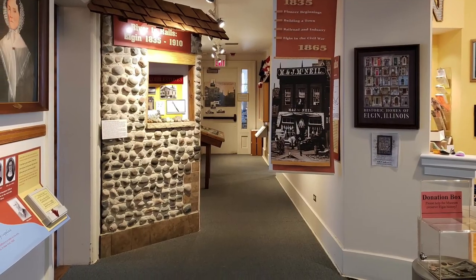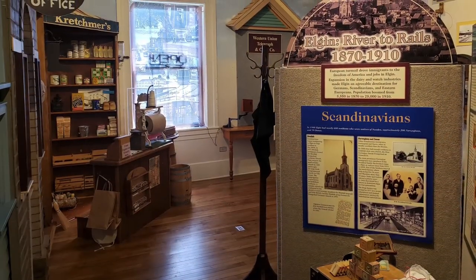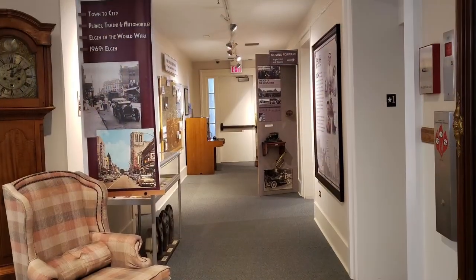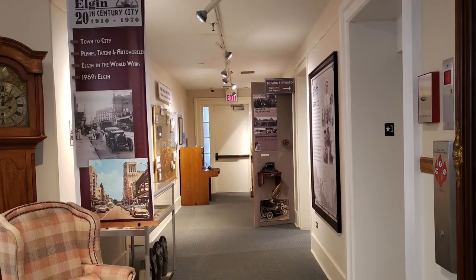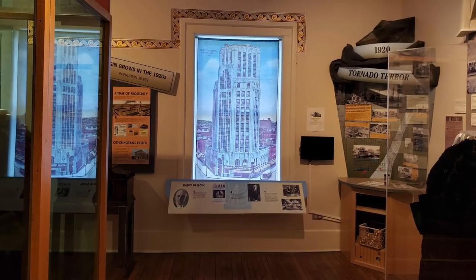Inside, the east side of the first floor was used as living quarters for the headmaster and his family. Today this area houses the Elgin History Museum's pioneer and 19th century exhibits. The west end, divided by a corridor, had rooms students could rent. Today visitors learn about 20th century Elgin in this space.